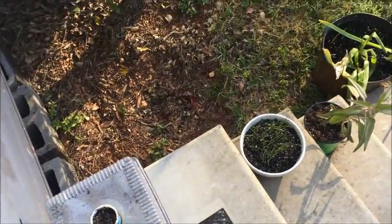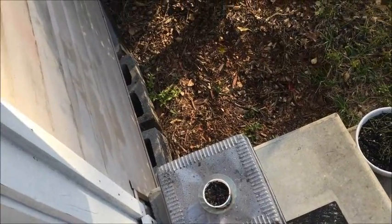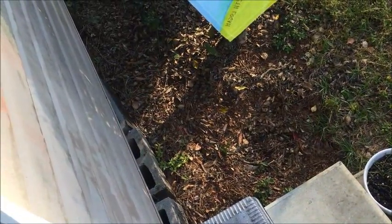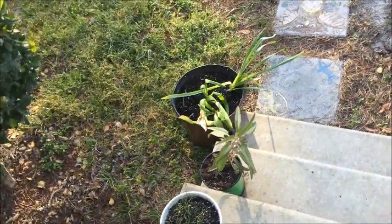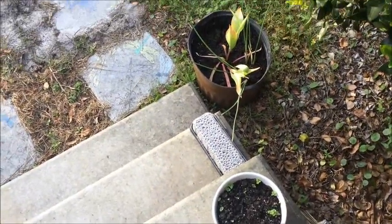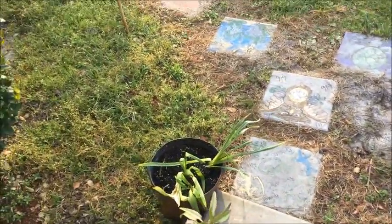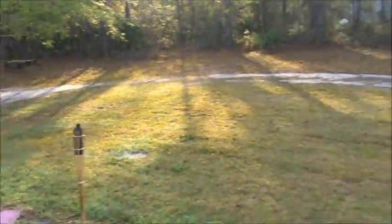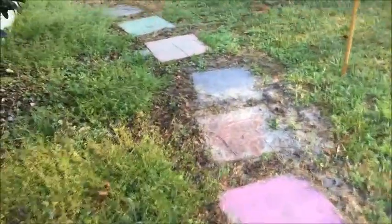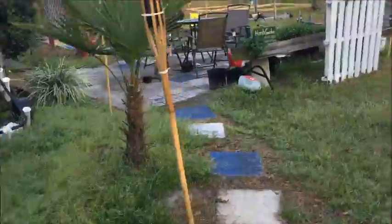Hi guys, welcome back to the channel. Today we're going to go out in the garden and do a little watering, so I figured I'd take you with me. I've got some plants here that we'll have to take care of — we started some herbs, a wisteria plant, and some crepe myrtles. We've also got some chives, succulents, basil (that's a spicy basil in a little white pot), more herbs, and some irises and spring bulbs. We're going to want to transplant them soon.